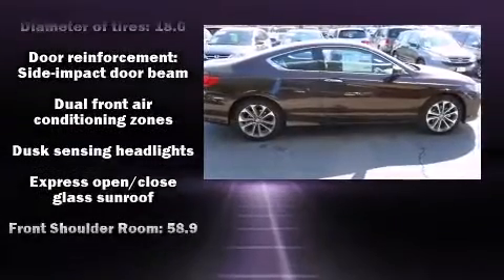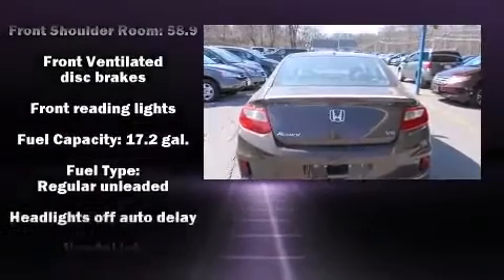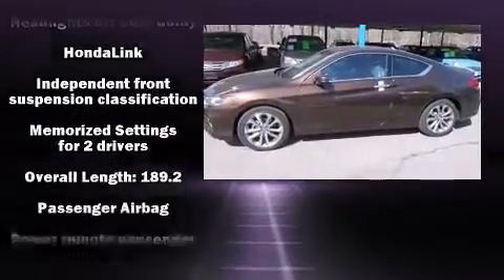Honda also prioritized safety and security with features such as head curtain airbags, brake assist, and four-wheel disc brakes with ABS.